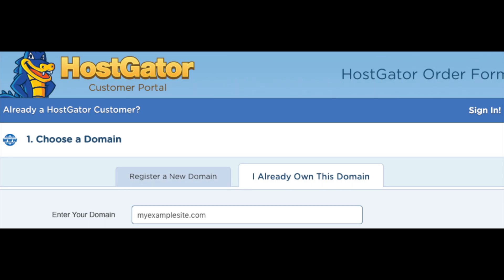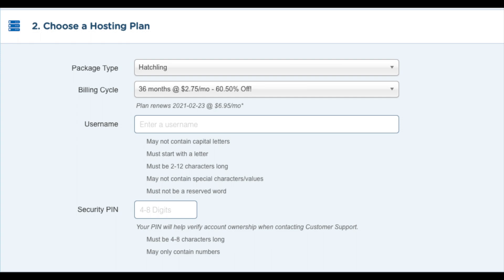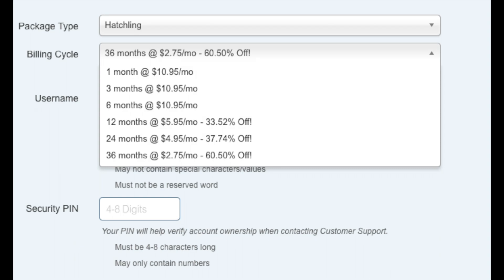Once you do that, choose your hosting plan and make sure the package type is the correct plan you want. Next, choose the billing cycle. You can choose to pay monthly, every 3 months, 6 months, 12 months, 24 months, or 36 months. You will save the most money the farther out you purchase your Hostgator hosting.